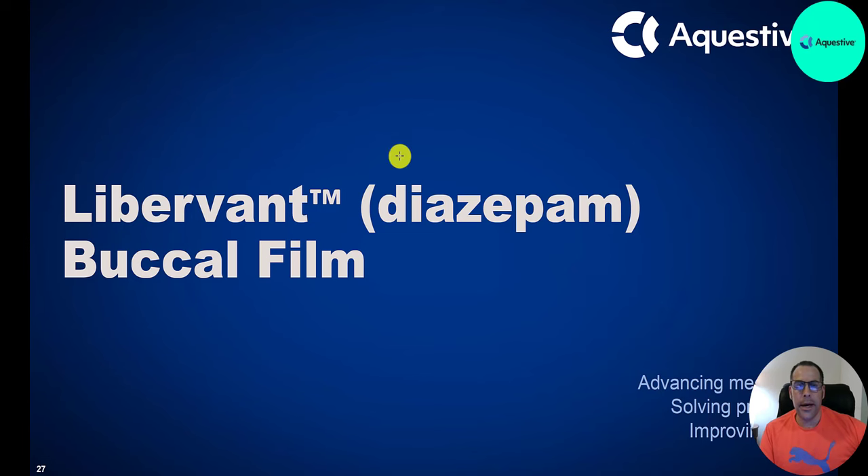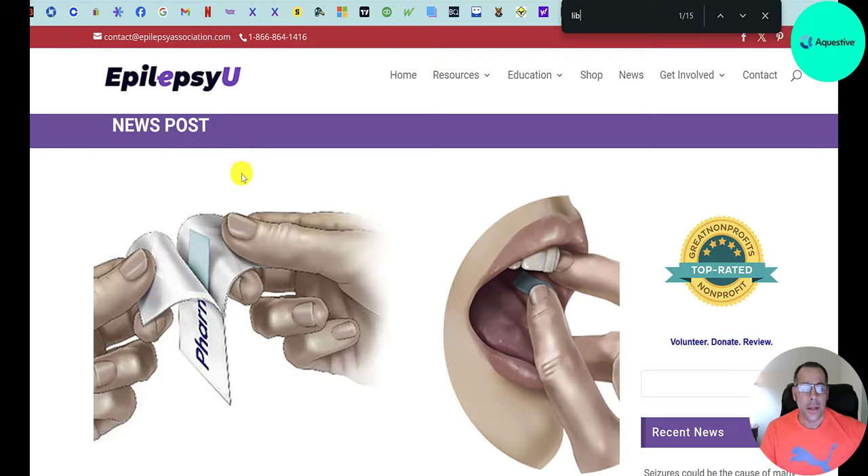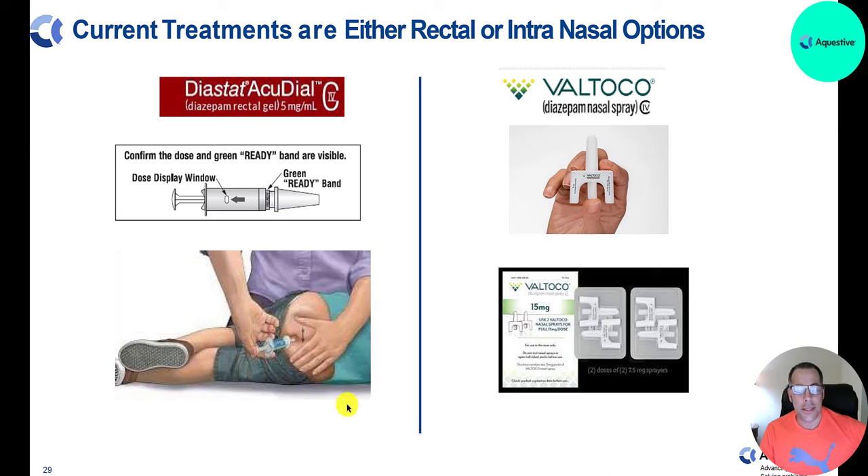LiberVant is a Diazepam product that can relieve anxiety and help people with seizures. There are 1 million patients who suffer from epilepsy and each year 1 million people visit the emergency room with seizures. The product works like a stick of gum — you place it in the roof of your mouth — making it much easier to administer than injection alternatives.